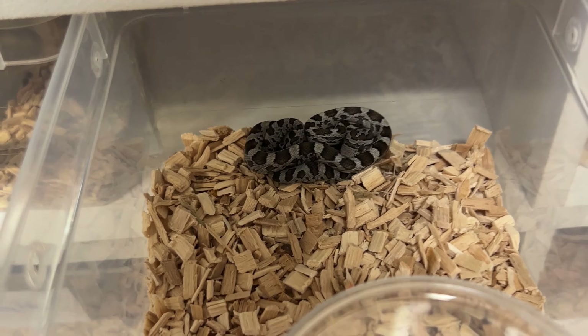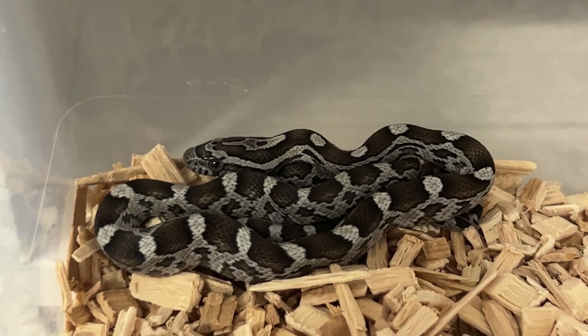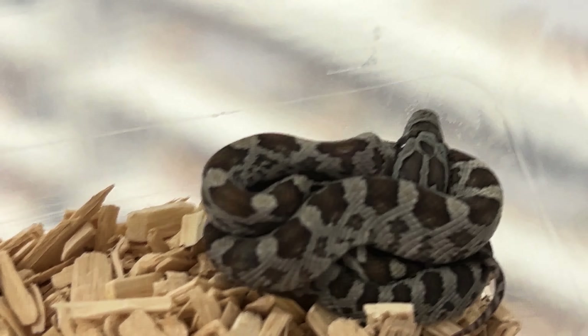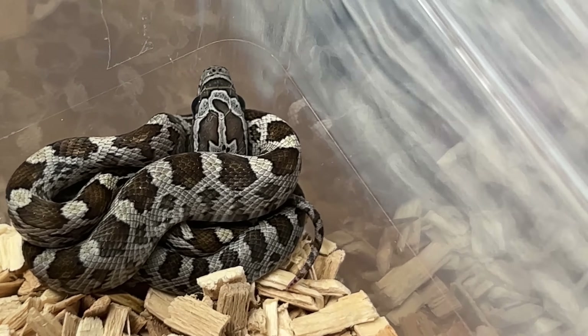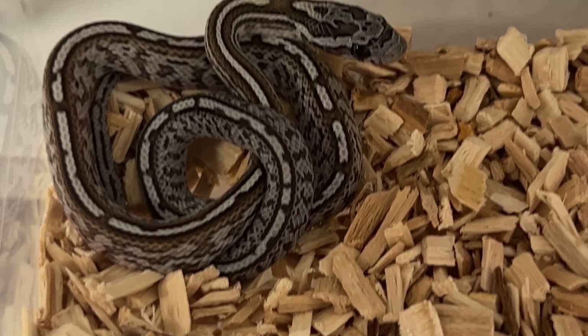Female one, female two, female three, female four, and female five. In this light they really look more like enerys, but you can see the brown in there. So five females — and then we have a male caramel tessera, also cool.